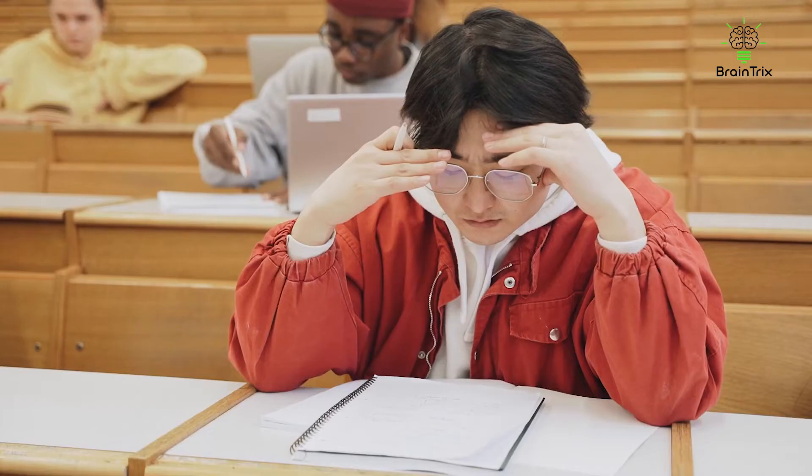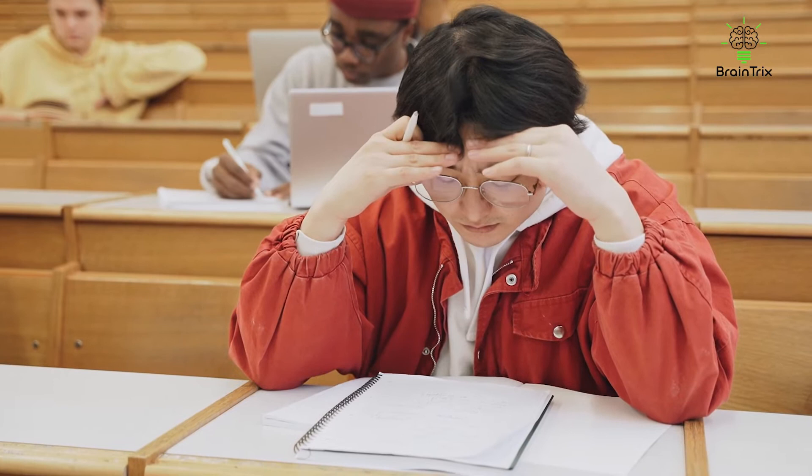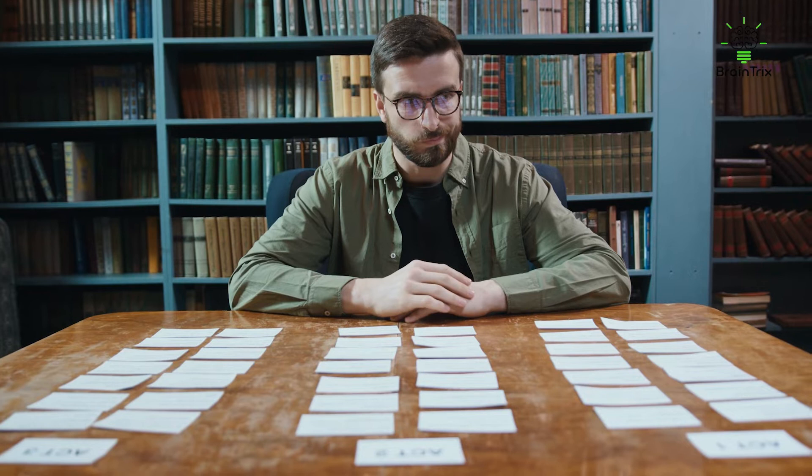How to memorize things quicker than others. Do you wish there was a medication that could help us retain everything we wanted to? Like, you take a pill and are able to recall all the answers on an exam? Or you're giving an important speech on your last day of school, recalling all the memories, and you forget it — so you take that pill and remember it all?